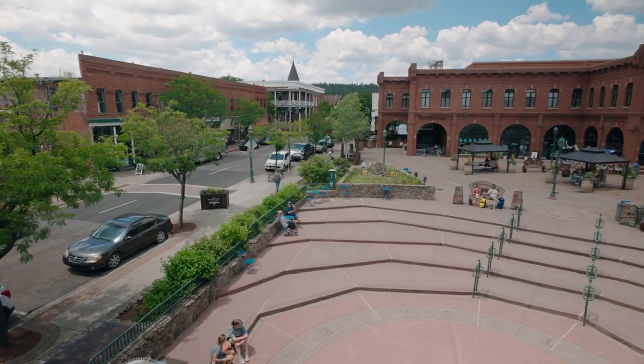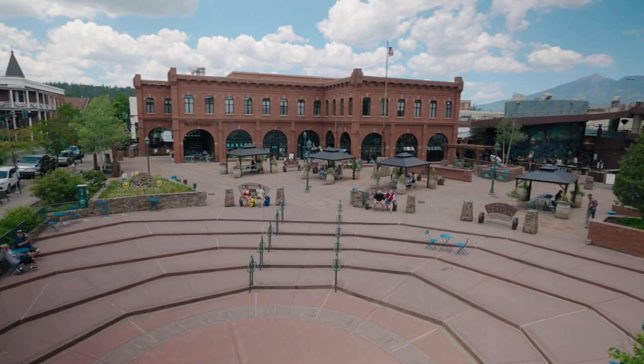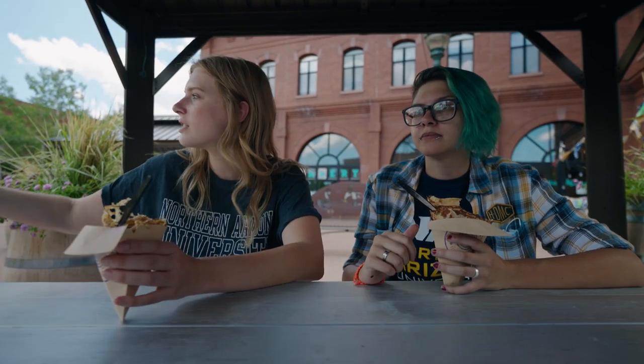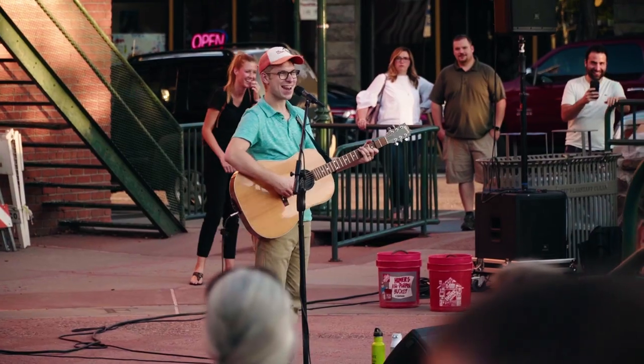The square specifically is a really great jumping-off point for downtown Flagstaff. There's a ton of things to do, a ton of things to eat, a ton of things to see. You can sit out here and people watch. I got my first two tattoos over at Mirror Gallery right there. This is also where they have movies in the square and events like dancing in the square. A lot of times there's live music too.